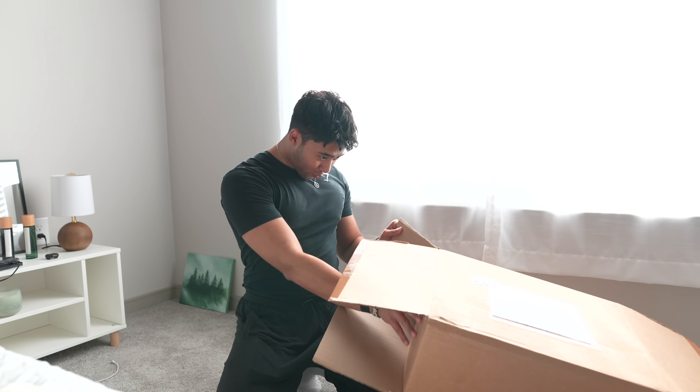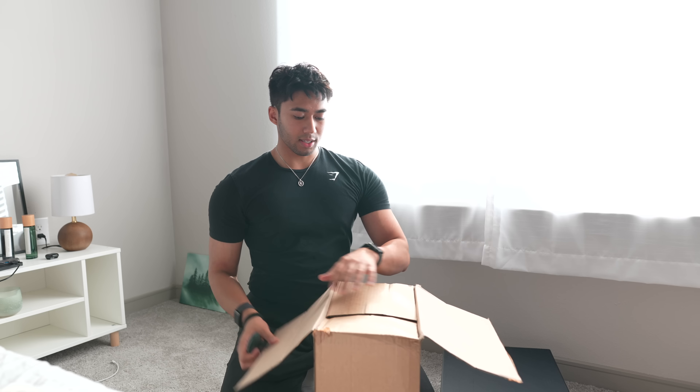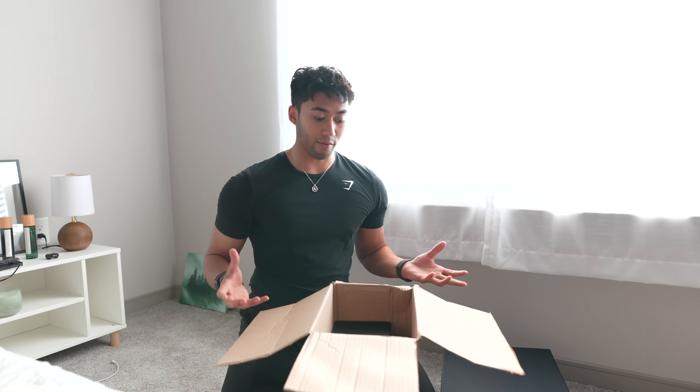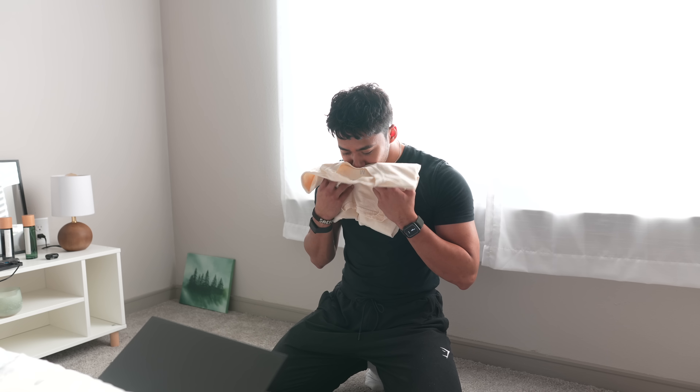I didn't even expect two boxes! It comes in a fancy box — what the heck! I'm excited to see the colors, the designs, and how it all came out in real life, because it's one thing to design a product digitally and a whole other thing to have it in your hands. I'm only going to show you guys maybe one product out of the six or eight I'm sampling, just to keep more of a mystery around how everything else is going to look when I finalize the launch.